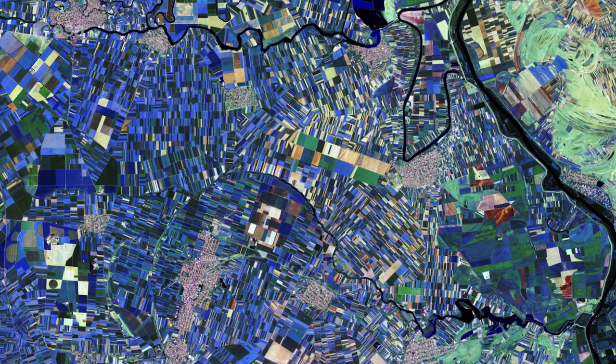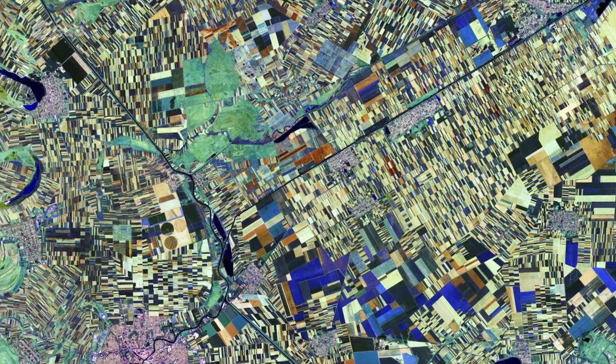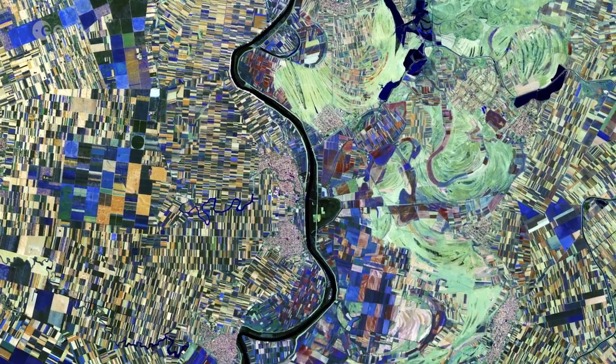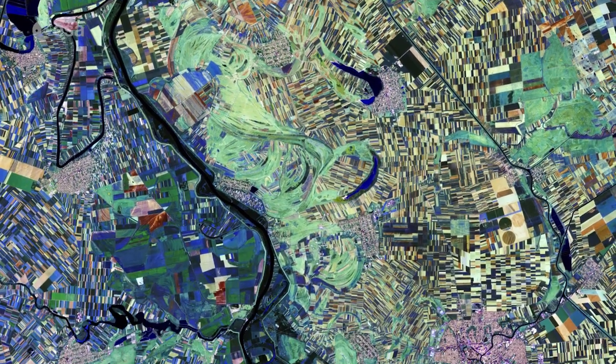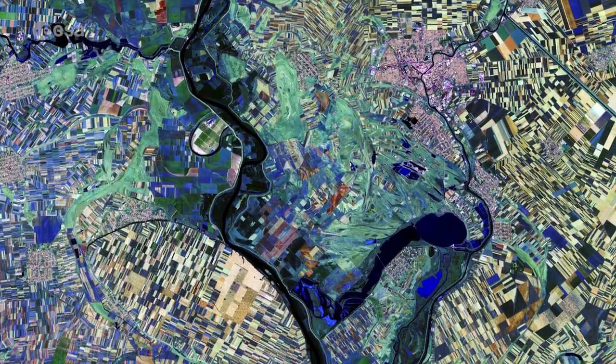hence the plethora of agricultural fields visible as geometric shapes reminiscent of Cubist artwork. The Teaser River snakes down from the north. Curved, brushstroke-like, light green areas primarily along the east side of the river reveal its former course. Some of these areas are now used for agriculture,